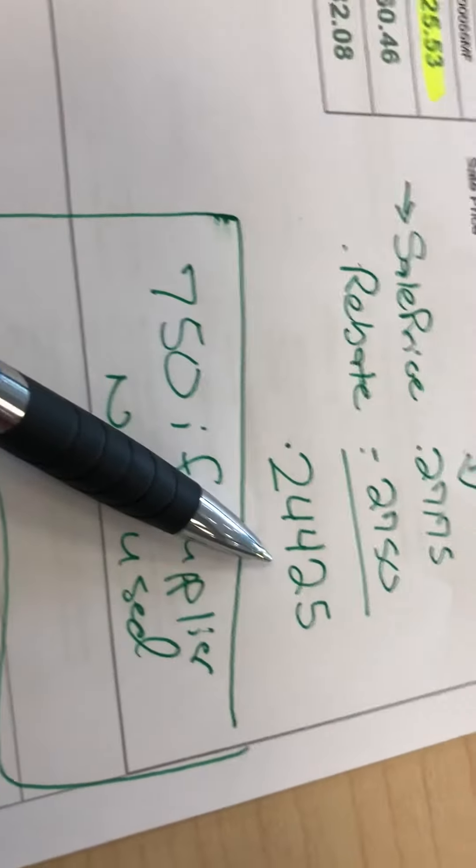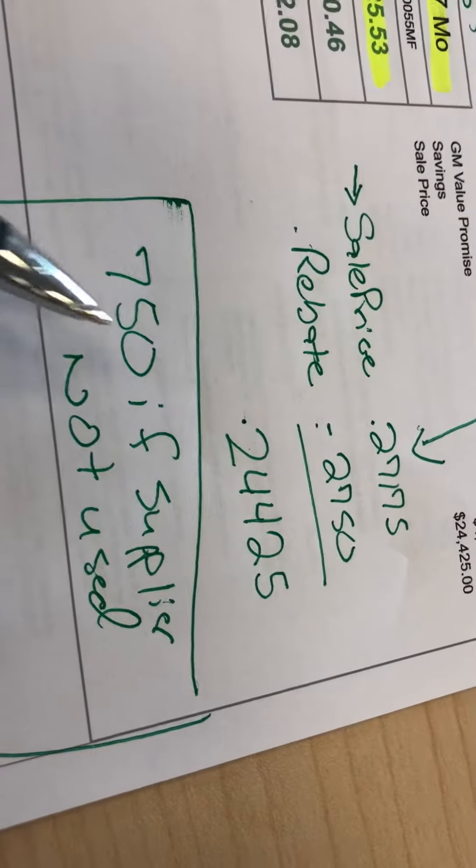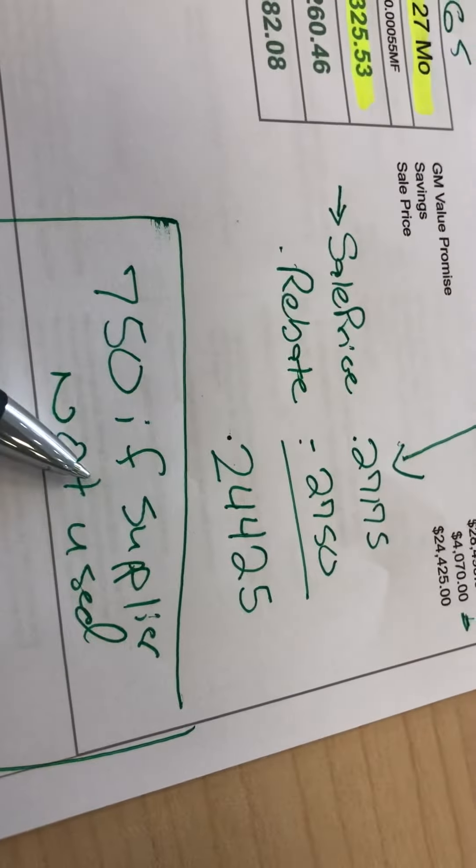Now, if you qualify for supplier pricing — depending on who you work for, who you're affiliated with — there's an additional $750 here, which we are not using for the moment.